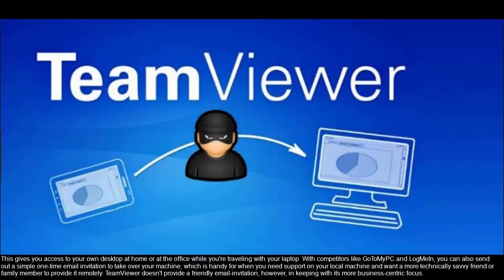This gives you access to your own desktop at home or at the office while you're traveling with your laptop. With competitors like GoToMyPC and LogMeIn, you can also send out a simple one-time email invitation to take over your machine, which is handy when you need support on your local machine and want a more technically savvy friend or family member to provide it remotely. TeamViewer doesn't provide a friendly email invitation, however, in keeping with its more business-centric focus.